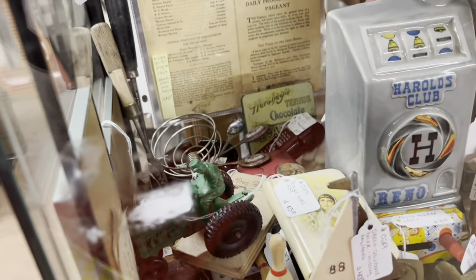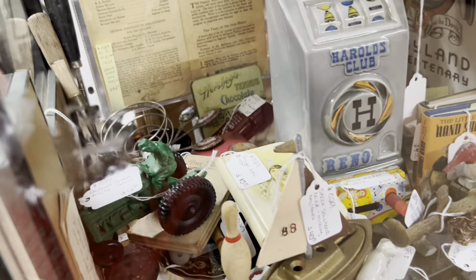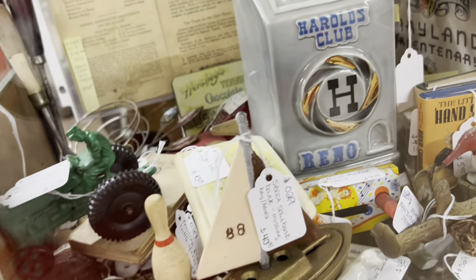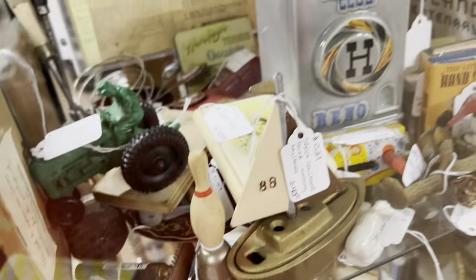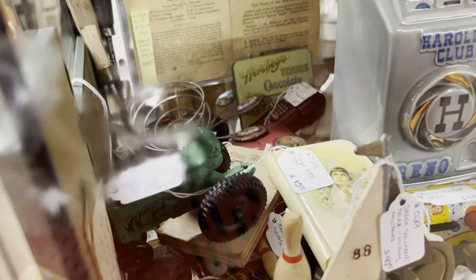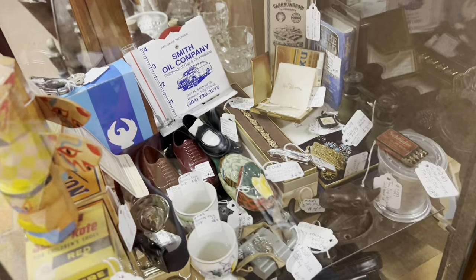This is really interesting — the celluloid prayer book. That's not something I see every day, and that's a really good price. If it was a celluloid-covered Bible, I would definitely get the key for that. But just for the prayer book, I'll leave it.